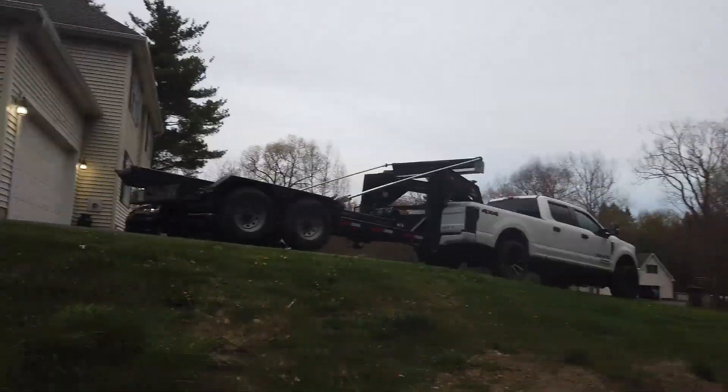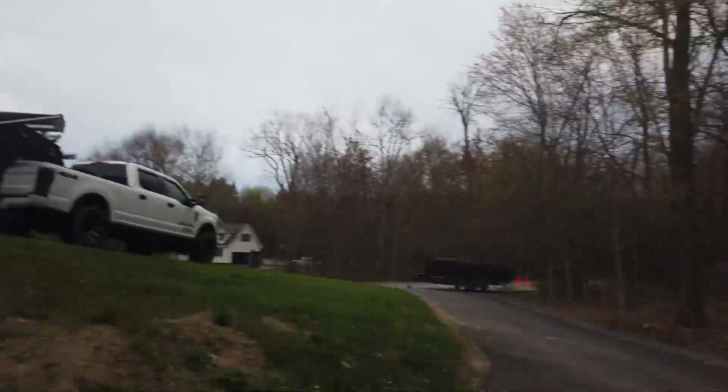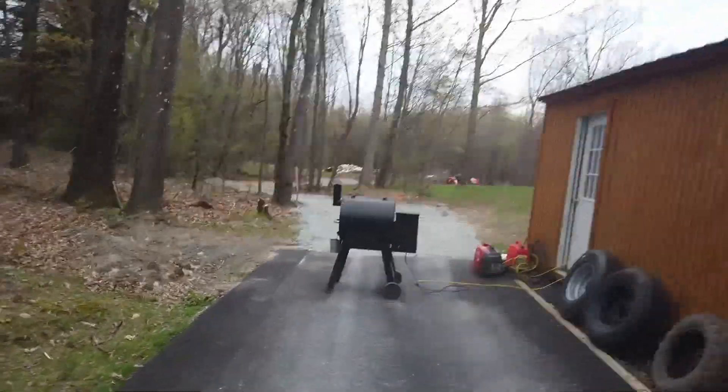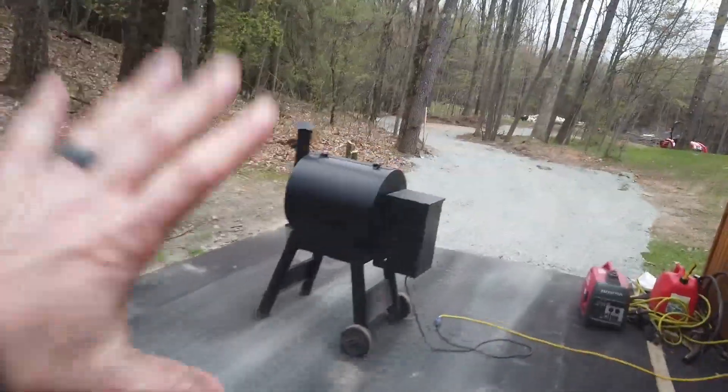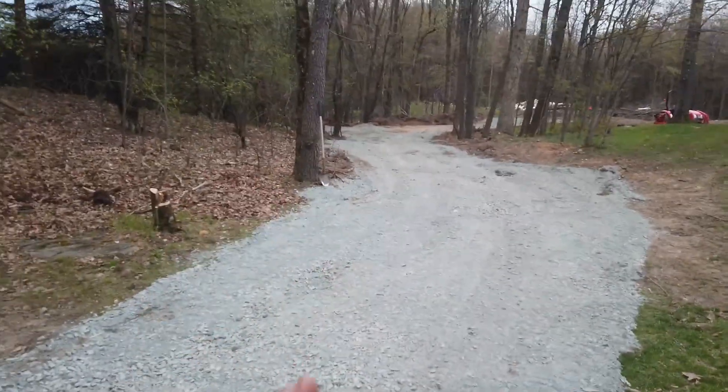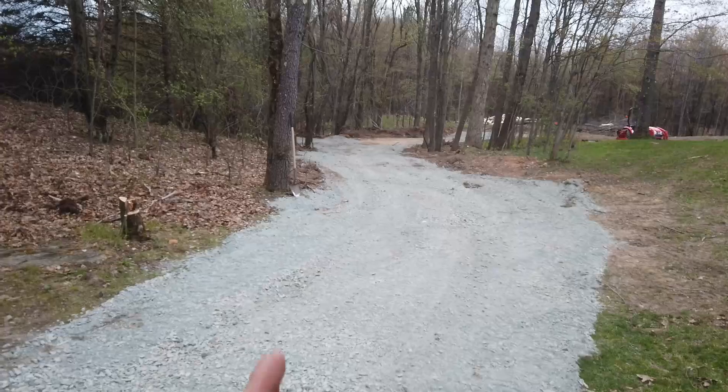So there's my rig, currently empty. The dump trailer's down there — it's full. I'll give you a 360 here, hopefully you don't get dizzy. Just finished up smoking some steaks — delicious. So here, kind of the big news, which I talked about in the last video, is my new road.